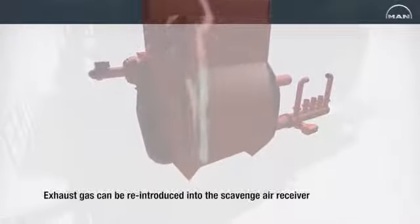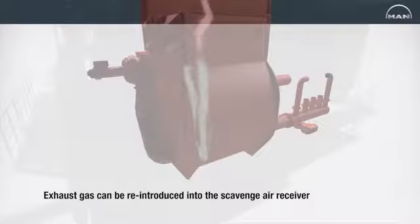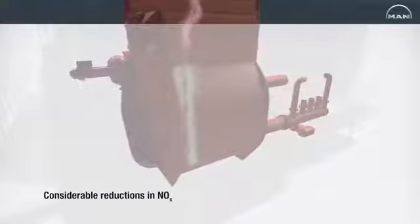From the scrubber unit, the exhaust gas is led through a water mist catcher that traps water droplets and prevents water carryover before the exhaust gas can be reintroduced into the scavenge air receiver. Tests of EGR units have displayed considerable reductions in NOx with just a low penalty in terms of overall system efficiency.